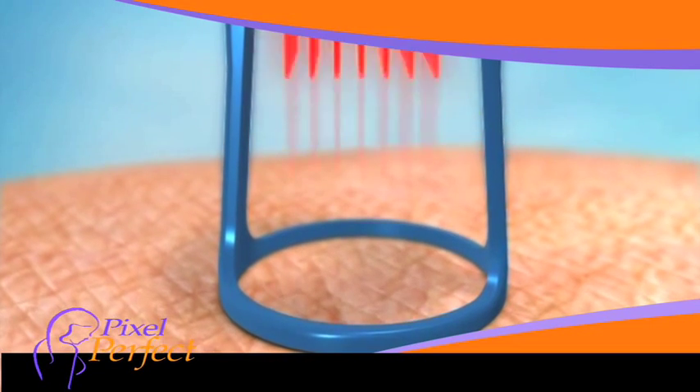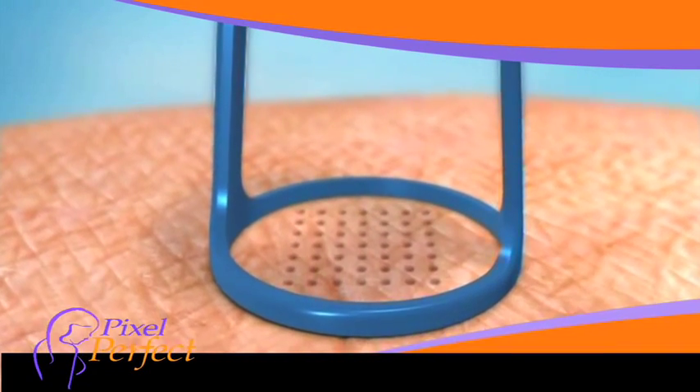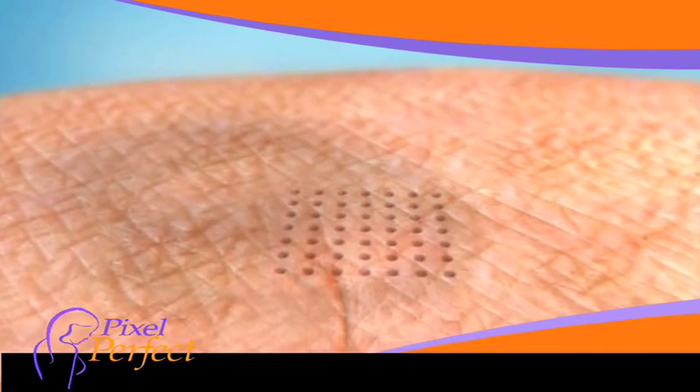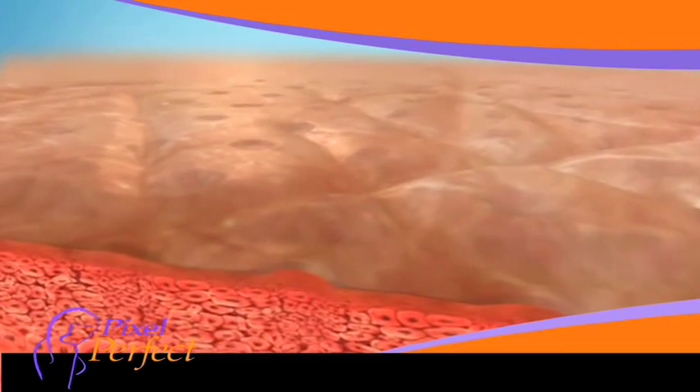The Pixel Perfect fractional laser technology is amazing. It creates tiny perforations in the skin, leaving the surrounding tissue intact. This causes a quicker healing and recovery compared to earlier technologies that removed the entire top layer of skin. The micro-injury to the skin forces or stimulates new collagen growth as part of the healing process. And in that process of collagen remodeling,